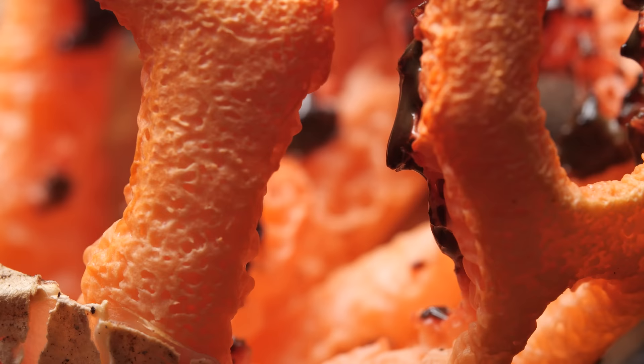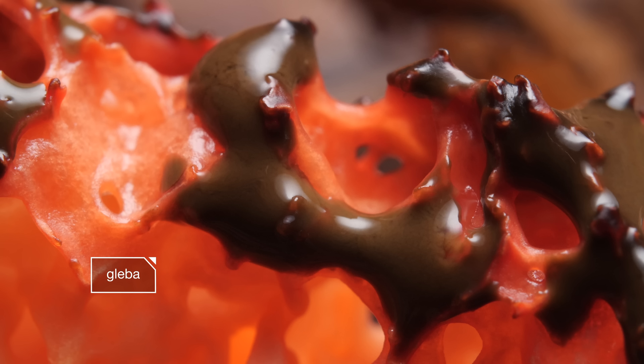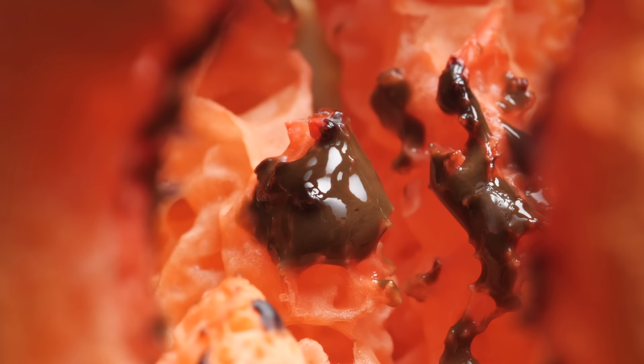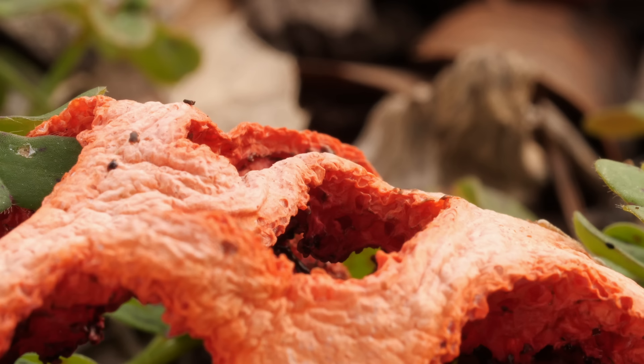The interior surfaces of the lattice are coated in a sickly brown slime called gleba. That horrendous odor emanates from those sticky globs, and the open lattice shape helps the stench spread in the breeze.